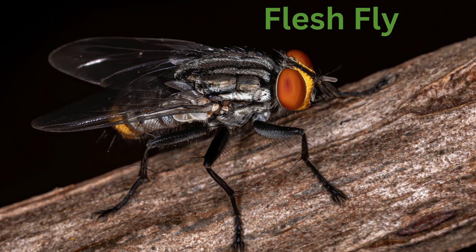Flesh fly. Known for laying eggs in decaying flesh, these flies can have a striped pattern on their body.